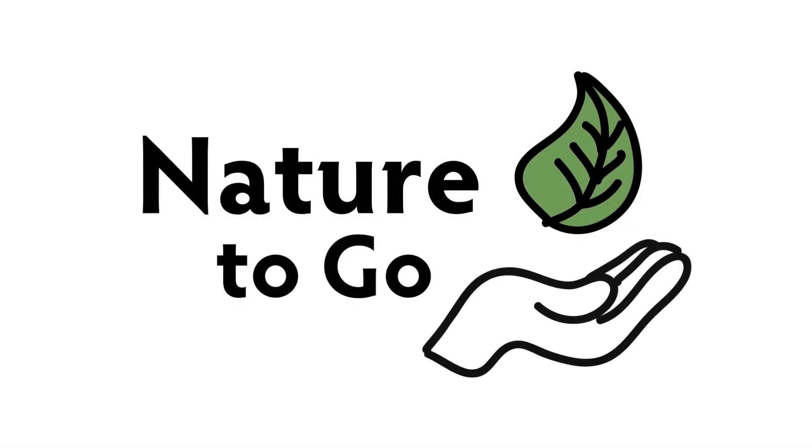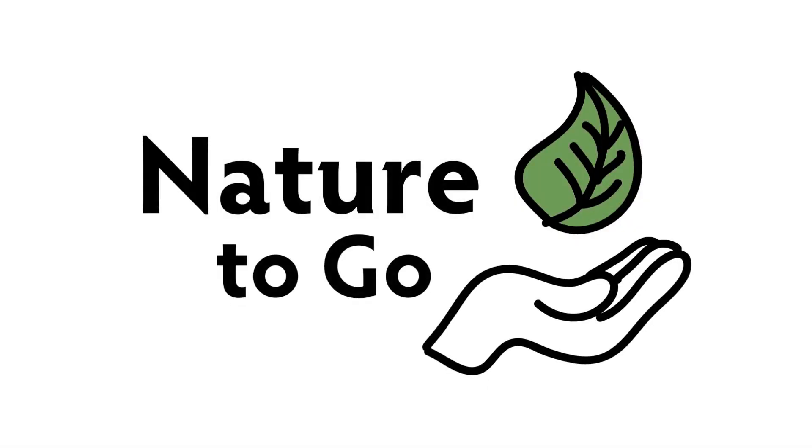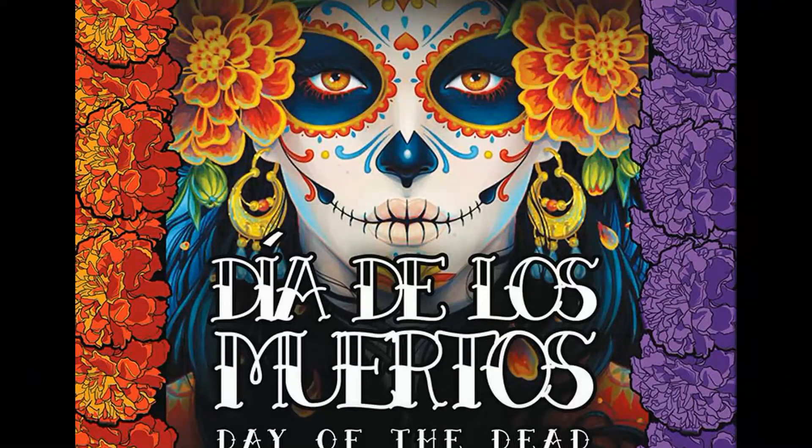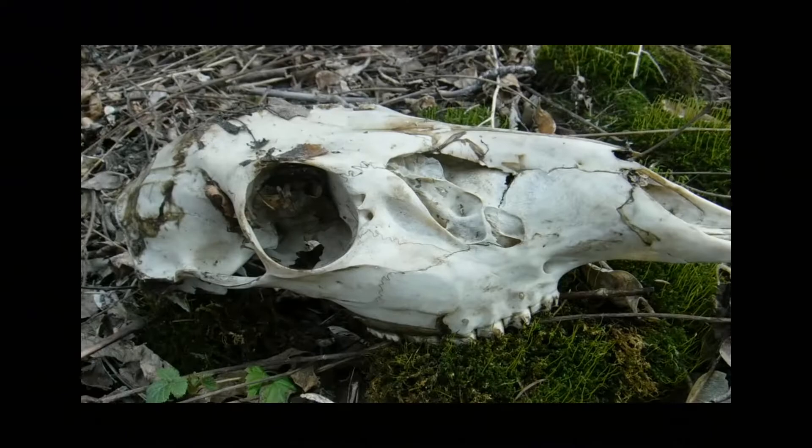It's Teresa from Dodge Nature Center, and this week on Nature to Go, we're talking skulls. We're not talking Halloween skulls. We're not even talking skulls like you see in the celebration of Dia de los Muertos. We're talking animal skulls.